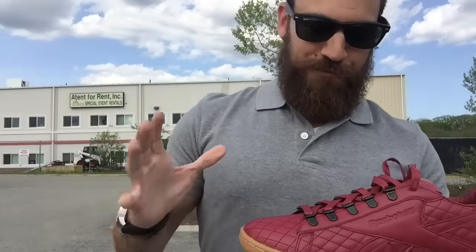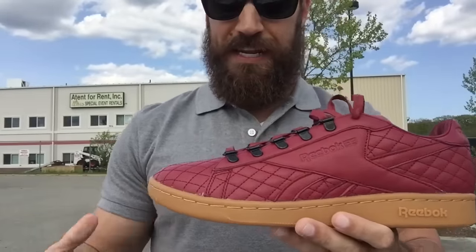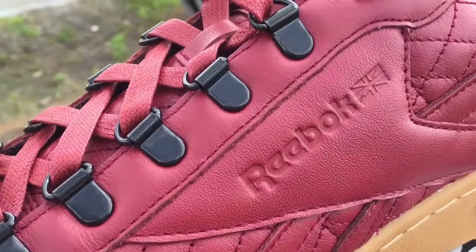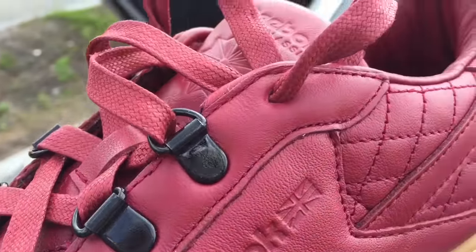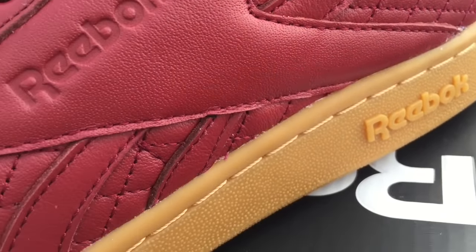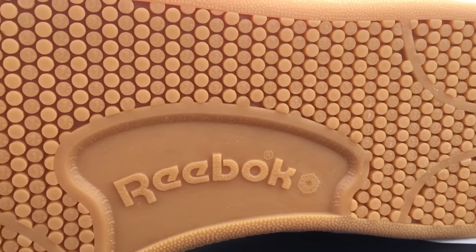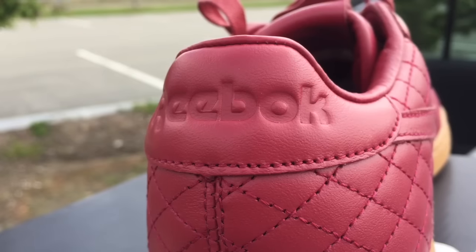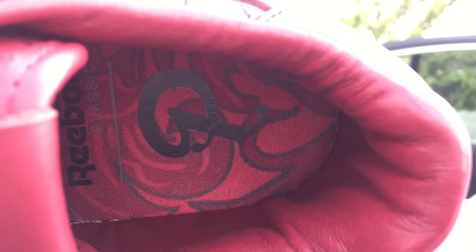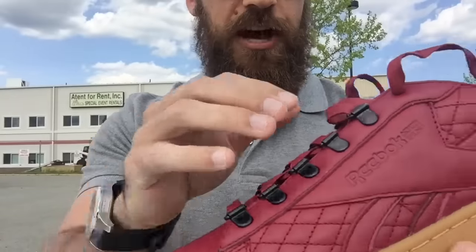So the inspiration for this shoe is pretty cool. It's based on Storyville — Sneaker Politics is based in New Orleans, and back in the early 1900s, basically New Orleans' red light district, which they called Storyville, was taking place. The police had to come in and regulate it. It wasn't technically illegal, so what they did is they took all those clubs, bars, and things going on in the red light district and tried to replicate it on a shoe. You've got this very nice, rich, burgundy quilted leather — the kind of stuff you see on chairs and sofas in those clubs.